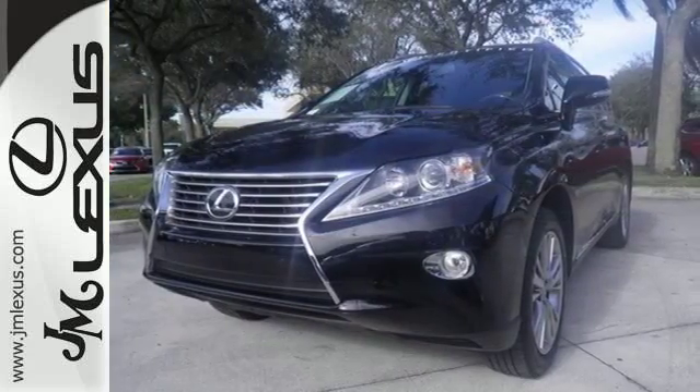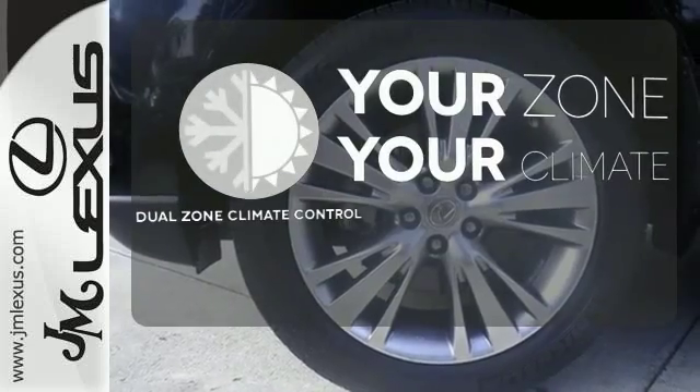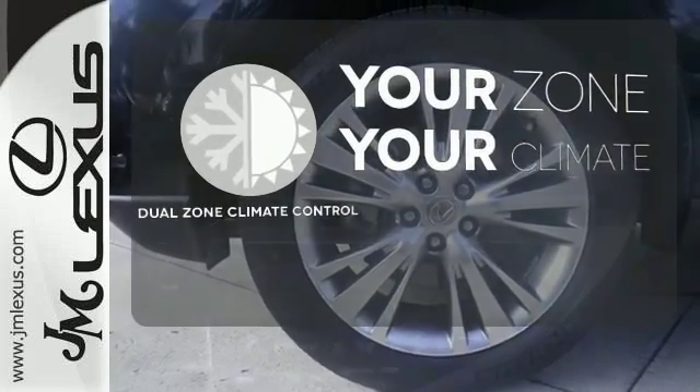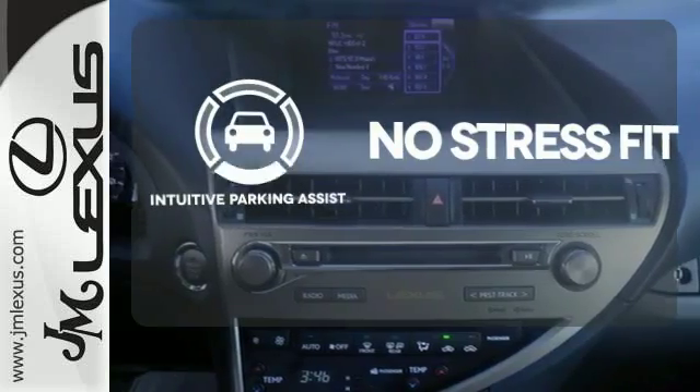From the driver's seat, you'll get the convenience of HomeLink and a multi-function steering wheel. It's too hot. It's too cold. Not anymore with the dual-zone climate control. Say goodbye to dinged bumpers with the intuitive parking assist.